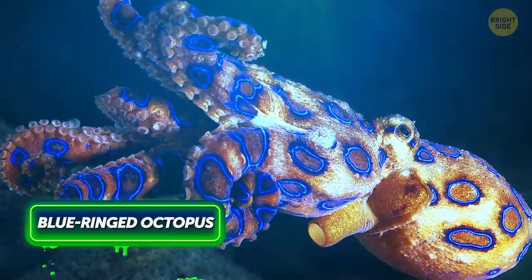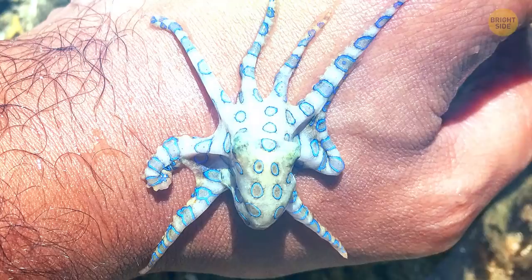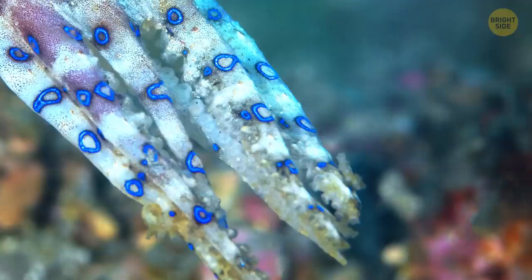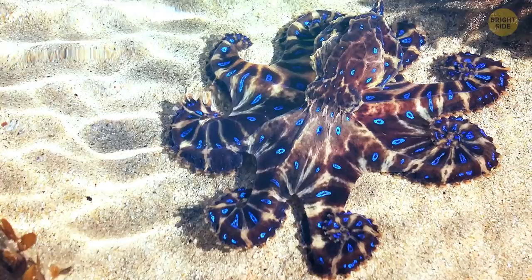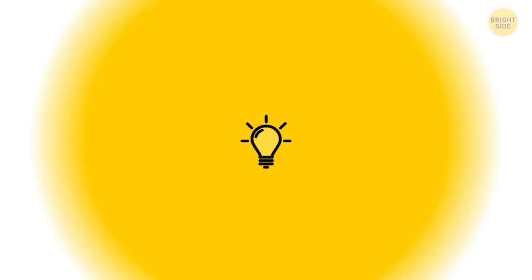The blue-ringed octopus looks not just harmless — it's breathtakingly beautiful. But don't let the looks fool you. You wouldn't want to disturb this relatively small, 8-inch-long creature. It carries enough venom to bring down 26 adults within mere minutes. And once the animal feels threatened, you can probably guess the outcome. When left alone, however, the octopus is absolutely docile.